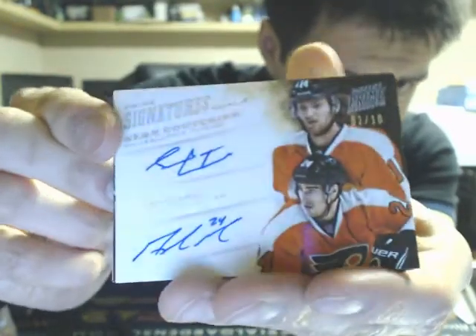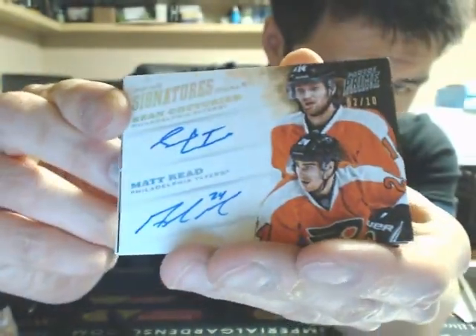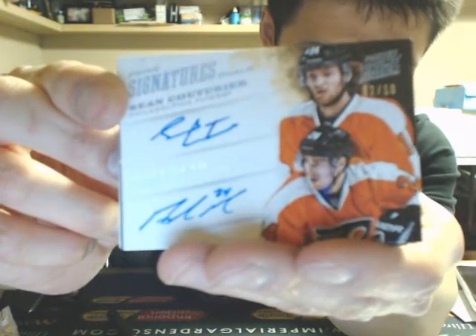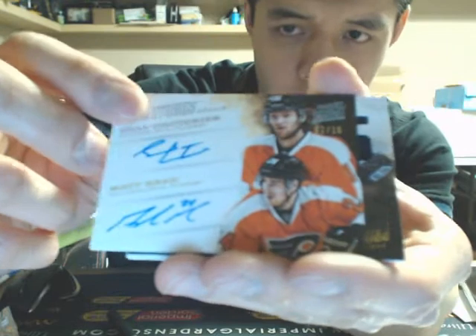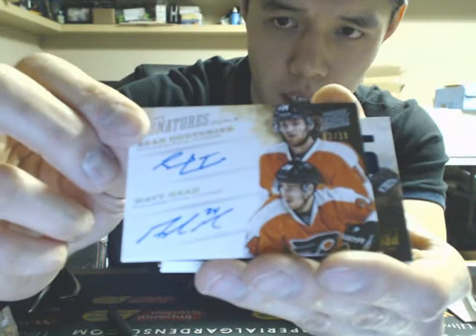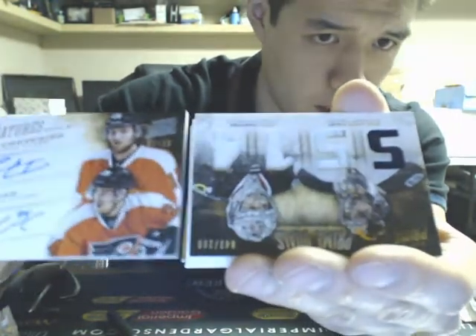And we have a dual prime signatures — looks like a hollow silver. Sean Couturier and Matt Reed, 2 of 10, the Flyers. This one is from 12-13, so it's a second-year card for the two guys there.